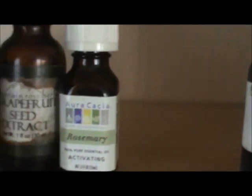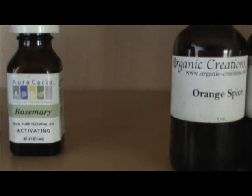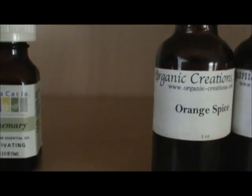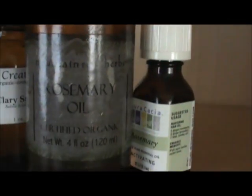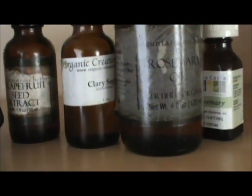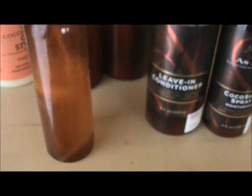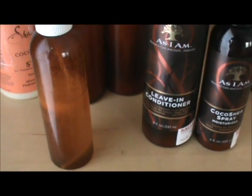And then the essential oils I tend to use — rosemary and clary sage. Here's some more rosemary oil. And over here I have vitamin E oil, which I use more as a preservative, and grapefruit seed extract to kind of preserve my spritz. As you can see, I don't make big batches of this, just because I don't fully preserve it.